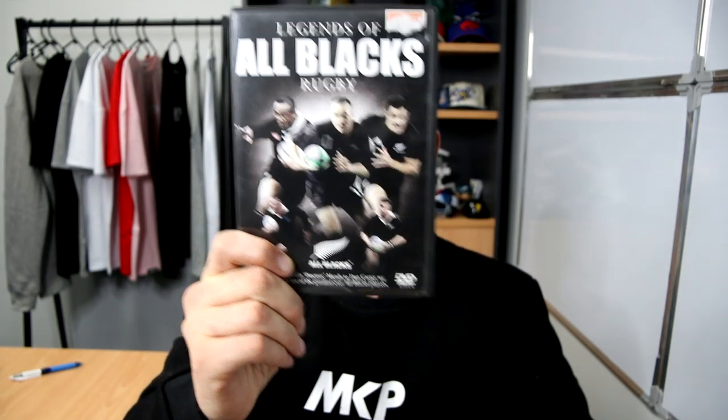Today's video, we're continuing down the list of the top 10 greatest All Blacks of all time. This is a bit of a passion project for me, but it's also because not long ago I came across this absolute gem of a DVD in a second-hand store. It chronicles legends of All Blacks rugby — there are 10 players on it, the 10 greatest All Blacks of all time. The DVD was created in 2011.